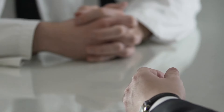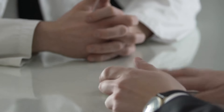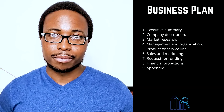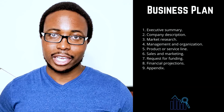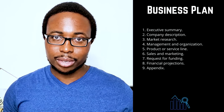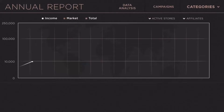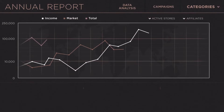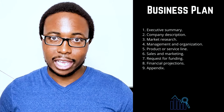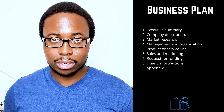Seven: request for funding. If you're requesting funding, detail your funding needs, clearly explaining how much funding you'll require over the next five years and how you intend to use it. Indicate whether you want debt or equity, the terms you want, and the length of time your request will last. Indicate whether you require funds to purchase equipment, pay salaries, or cover specific bills. Include a description of your future strategic financial plans, such as debt repayment or the sale of your business. Eight: financial projections. Include income statements, balance sheets, and cash flow statements for the last three to five years if your company is already established.